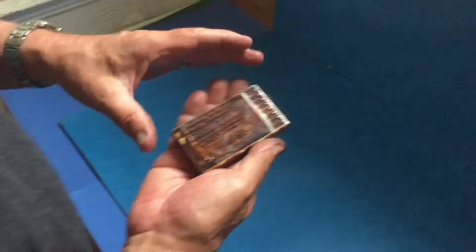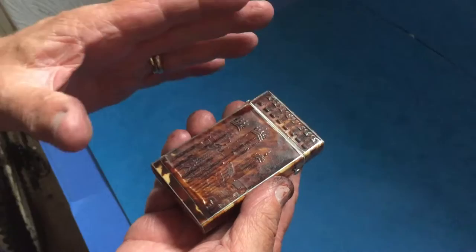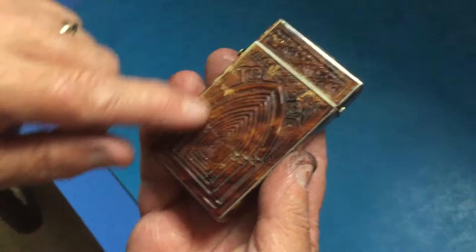This is a superb 1820 embossed tortoiseshell card case. It's got a cathedral on the front of the box — I think it might be York Minster, but I couldn't be 100% sure.